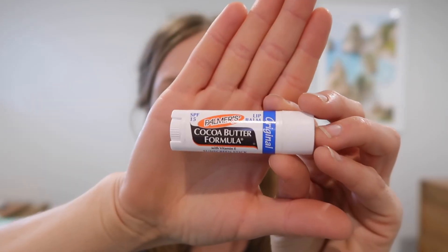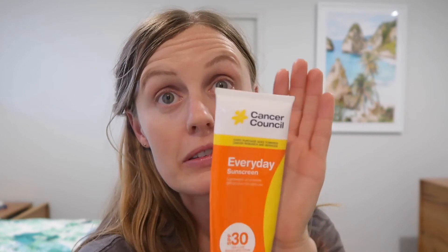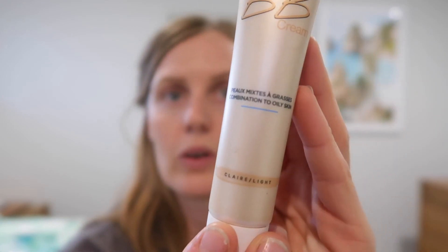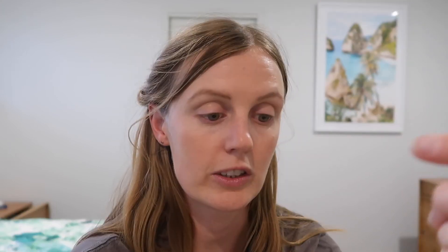I've also got a toner spray, though I don't use it that often, and some cocoa butter formula lip balm. I can't forget sunblock - I buy some cheap stuff but I love to wear it every single day. I also love the Garnier BB cream, which is for combination to oily skin and has sunscreen in it.